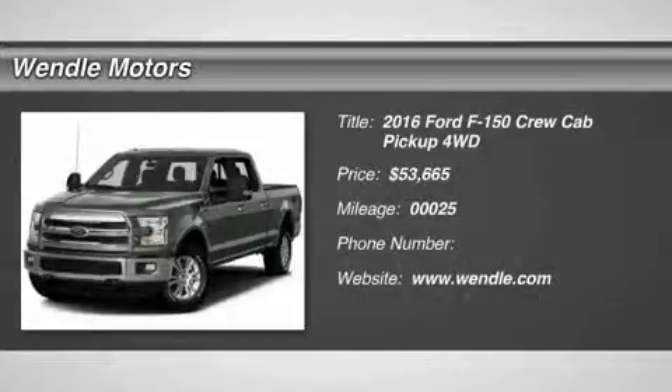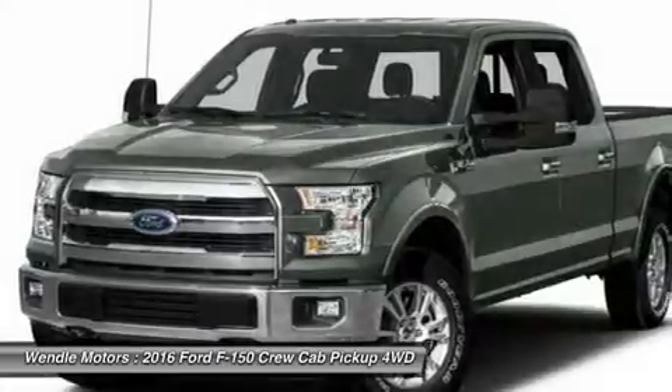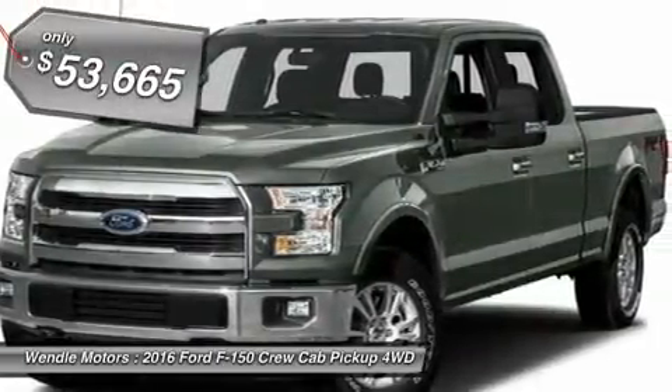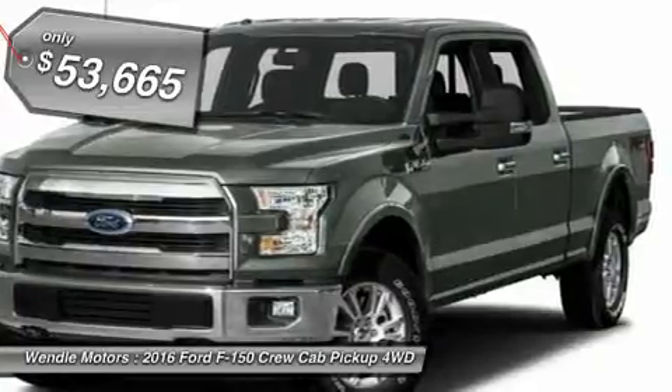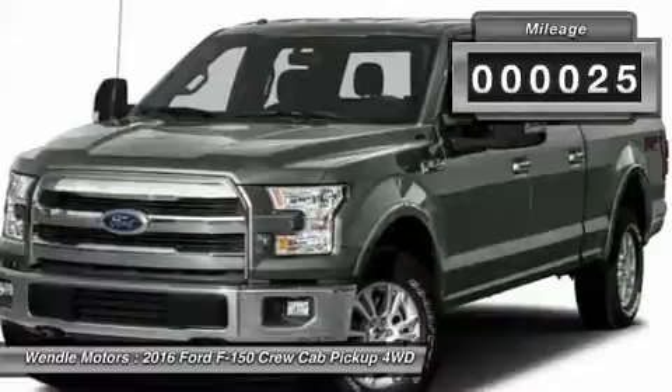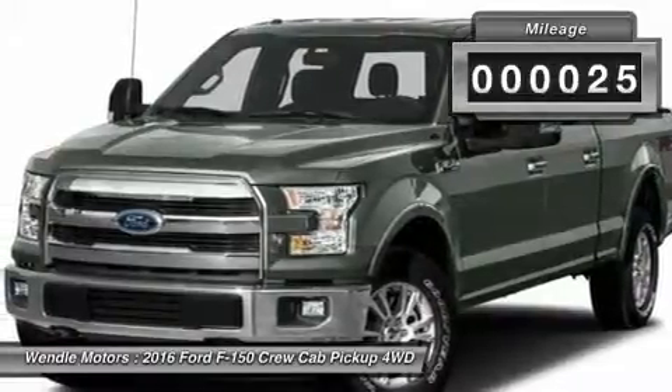This 2016 Ford F-150 Lariat is Magnetic Metallic with a black interior. This Lariat comes with great features including Backup Camera, Bluetooth, Heated Front Seats, and Cooled Front Seats.